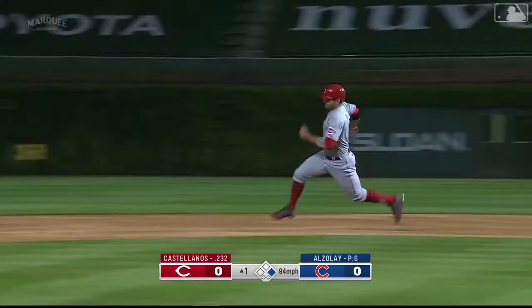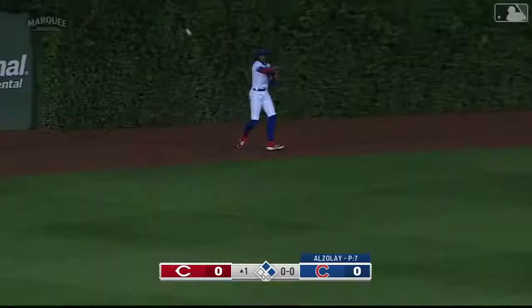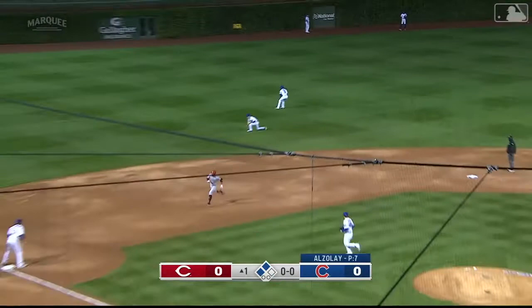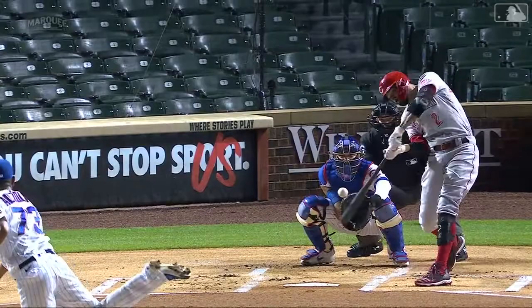Here's a line drive — Bottle around second base, on his way to third. Ball is handled out there, they're going to send Bottle around, and he will score as Castellanos slides head-first into third. The Reds have a one-nothing lead.